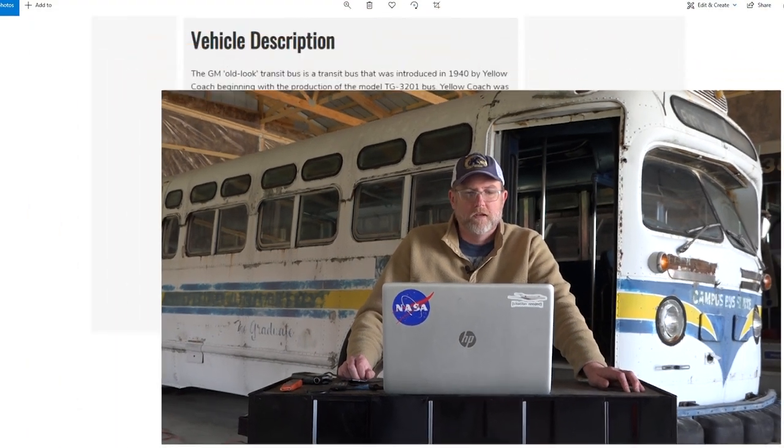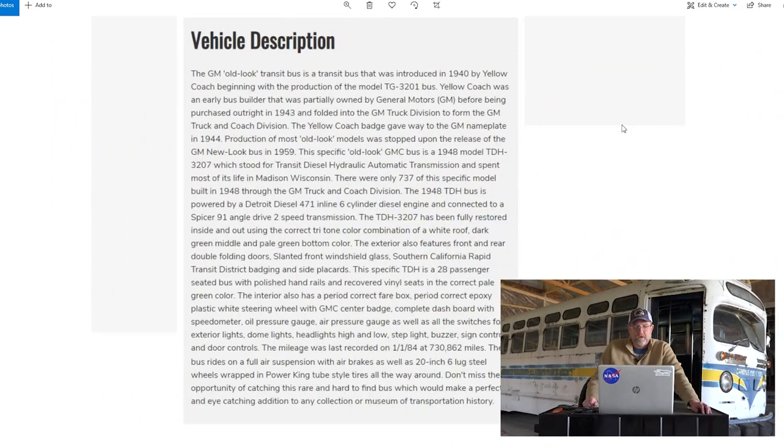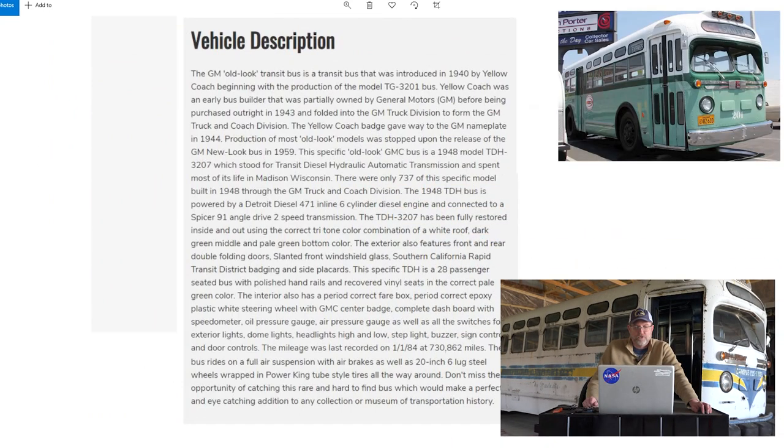Let's look a little closer. The description says it's a 1948 TDH 3207 Transit Bus, making it 30 feet long, originally from Madison, Wisconsin, powered by a Detroit Diesel 471 engine, with a Spicer 91 two-speed transmission, seating for 28. It's fully restored inside and out, and they say it has the Southern California Rapid Transit District badging and side placards.